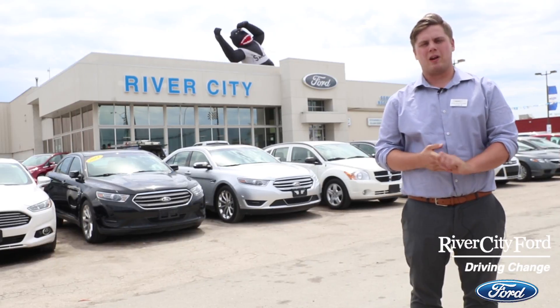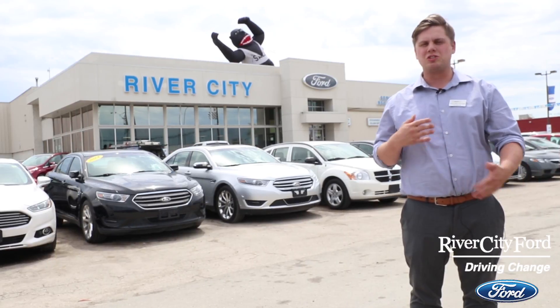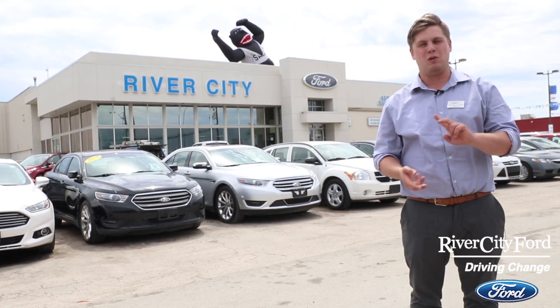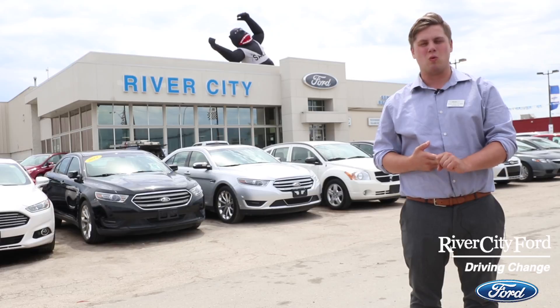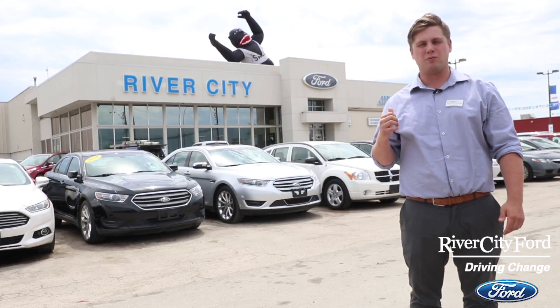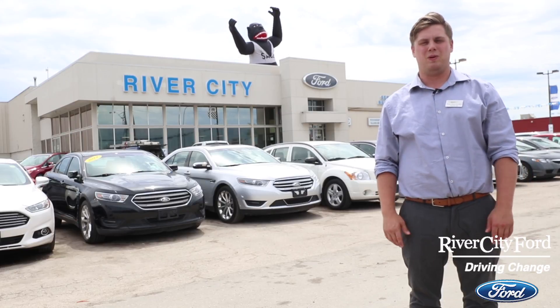Now you know the basics about how a hybrid vehicle works, and that's just scratching the surface on how the Ford C-Max can save you gas and therefore save you money. If you have any other questions or want to know more about the Ford C-Max or hybrid vehicles, just come visit River City Ford, give us a call, and we'd be more than happy to help you.